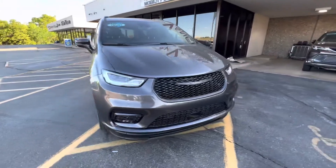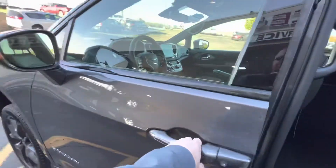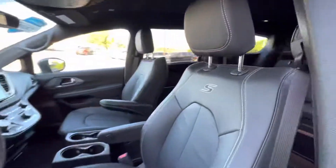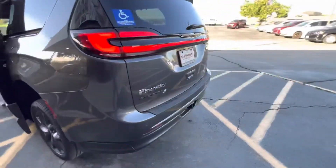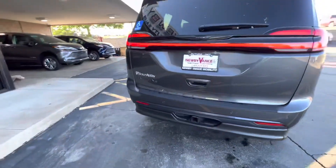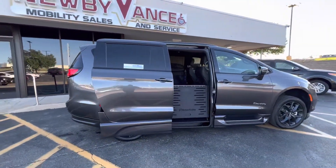It's got your BraunAbility XT conversion. Your XT conversion is a power fold-out ramp — I'll show you that here in just a second. This one's actually got your sport appearance package as well. You'll notice the S in the seat. There's your fold-out ramp. With a simple double click of your factory key fob, the door will open, the vehicle will begin to kneel, and your ramp will be deployed.